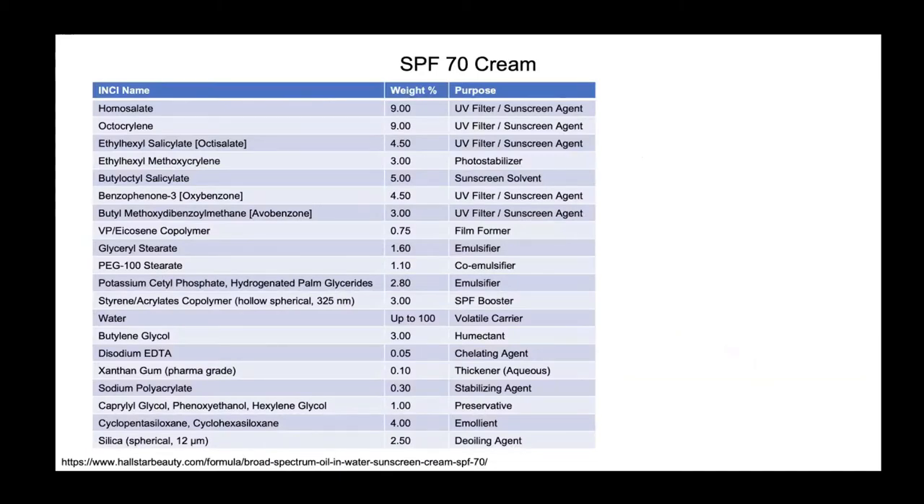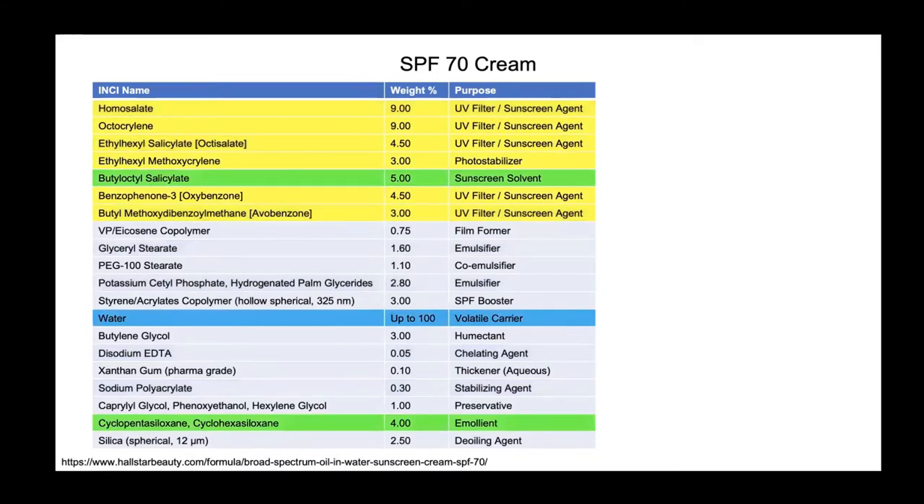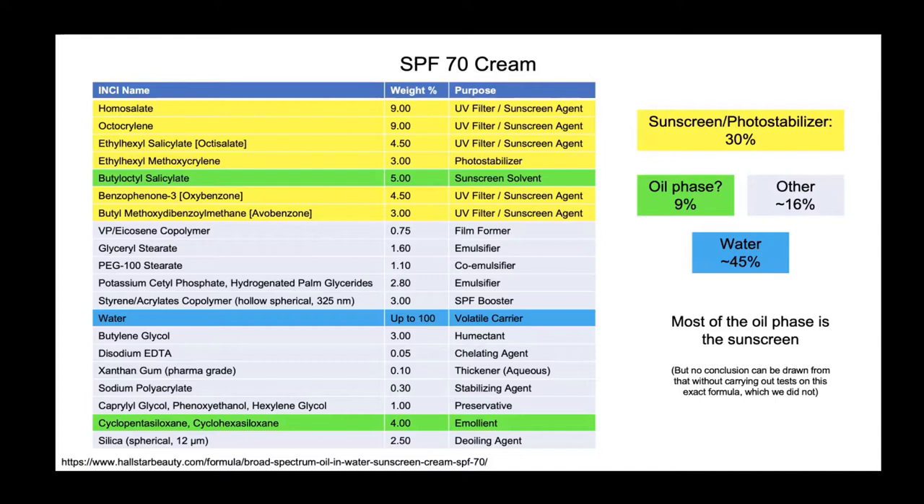Here is an example of a sunscreen formula with SPF 70. That's a lot of ingredients, though this is a supplier's formula, still not as many as in some finished products. When we grouped the ingredients by type, we saw that this formula has 30% sunscreen and photostabilizer and 9% oil phase. This is right on the cusp of being an oil-in-water or water-in-oil emulsion. We can't draw any conclusions from these data, since this formula may not be representative of all SPF 70 sunscreens, we haven't tried it ourselves, and we haven't studied sunscreen formulating for 30 years.